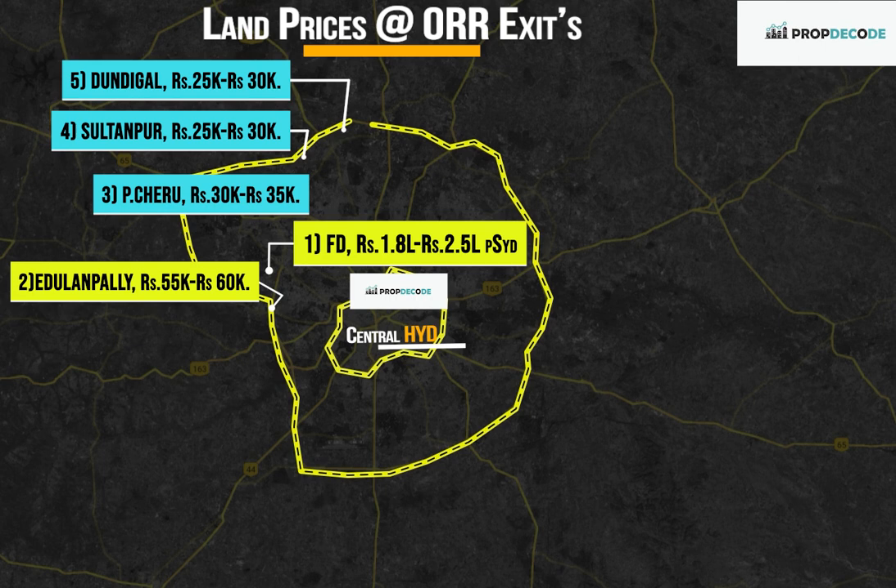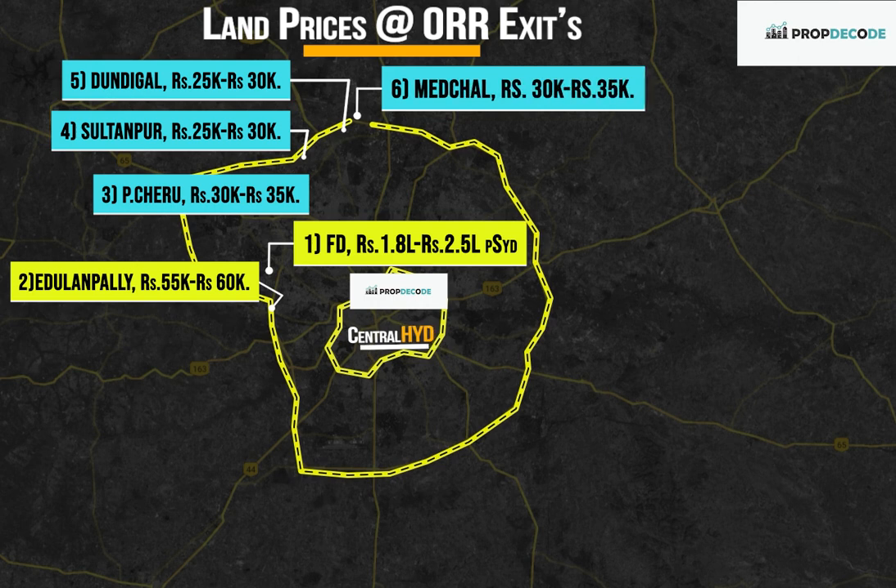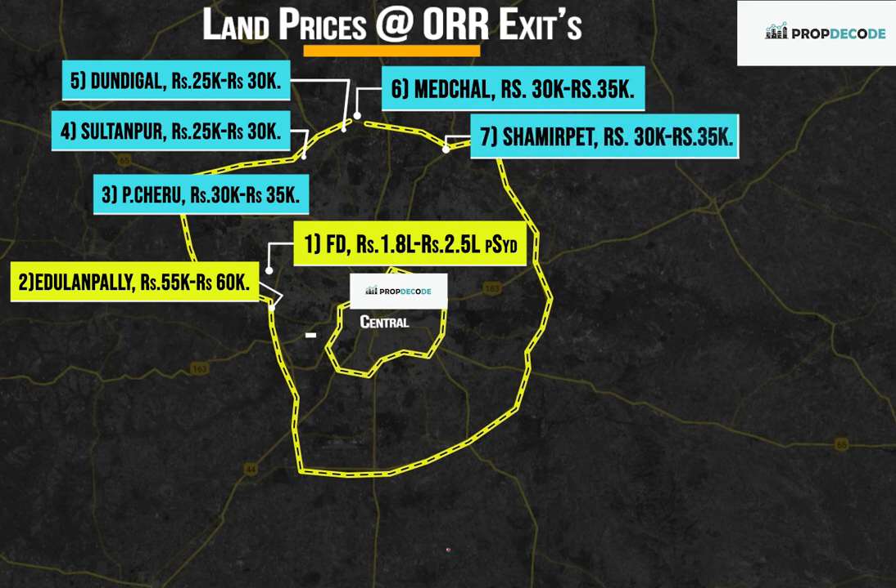Exit Number 5, Dundigal: Rs. 25,000 to Rs. 30,000 per square yard. Exit Number 6, Medchal: Rs. 30,000 to Rs. 35,000 per square yard. Exit Number 7, Shamirpet: Rs. 30,000 to Rs. 35,000 per square yard.